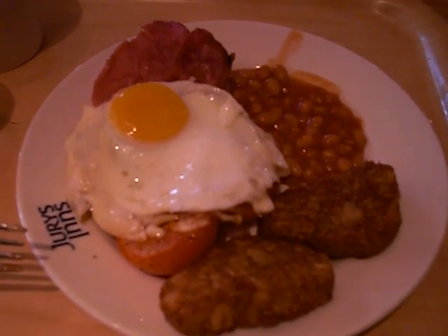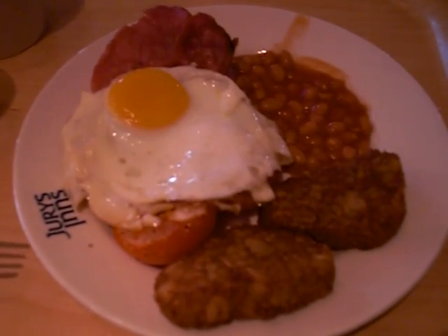So there you go, that's an English breakfast. I should have tea but I've got coffee instead, but there you go — an English breakfast.